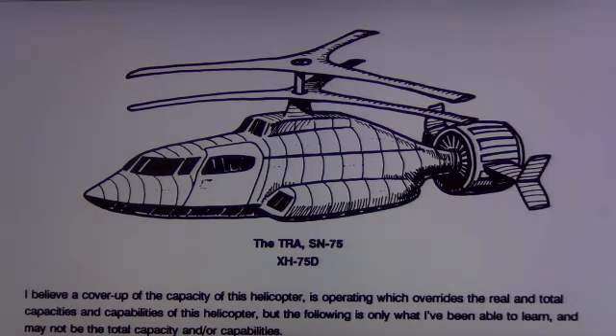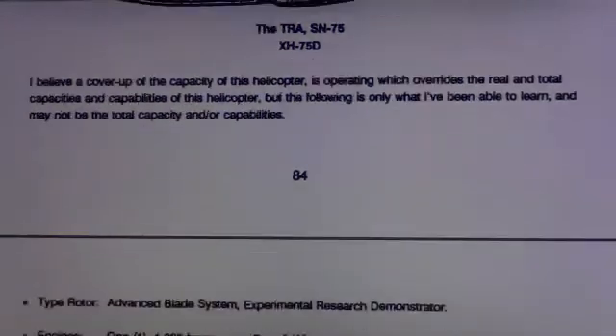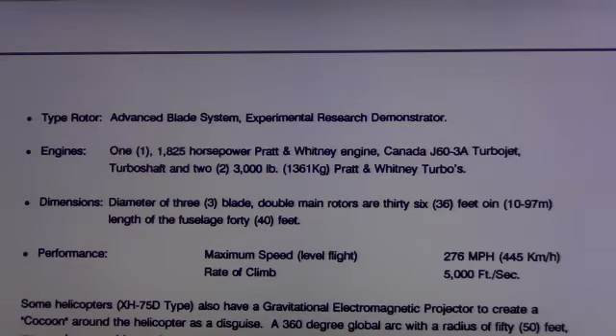The T-R-A-S-N-75-X-H-75-D. The Bounce Blade System. It can — the UFO. 'The Biggest Story Ever Denied' by Jose Escamilla. They show what they call advanced metamaterial — an adaptive material that can change shape according to what the needs are.